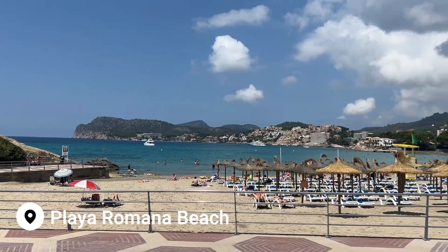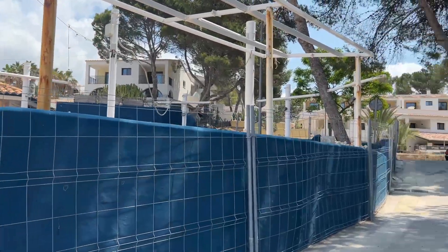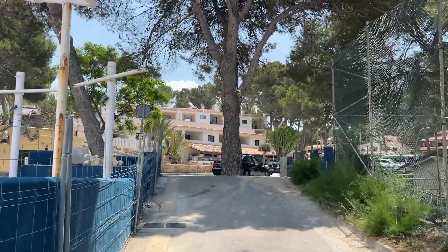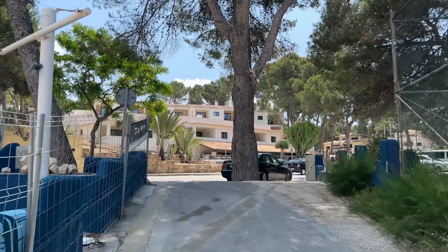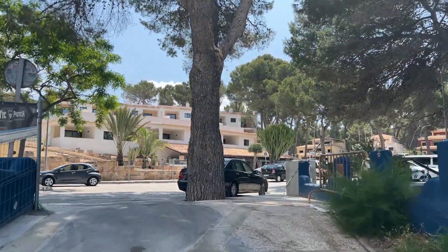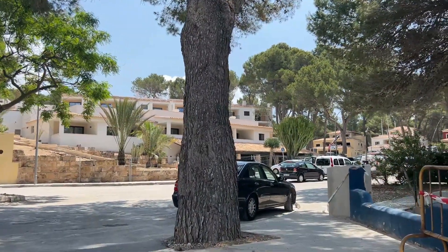We can see quite a few tourists on the beach this morning, but if you are in Paguera during June then this may well be what you can expect heading towards Playa Romana on this side of Paguera. I'm pretty sure it's a very different story along the other beaches in the resort, but we'll go and check that out later. Let's see how these renovations are coming along.